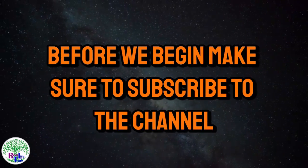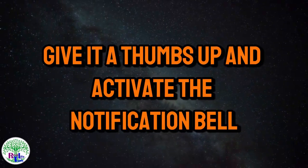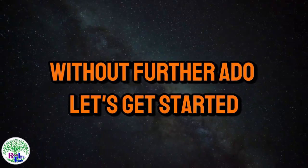Before we begin, make sure to subscribe to the channel if you haven't already, give it a thumbs up, and activate the notification bell. Without further ado, let's get started.